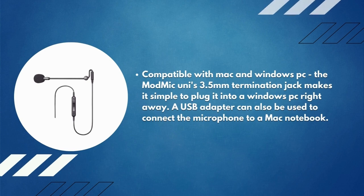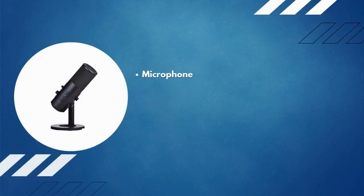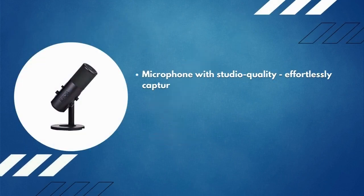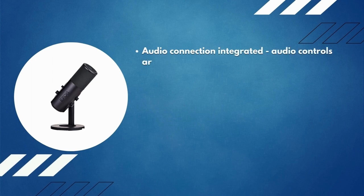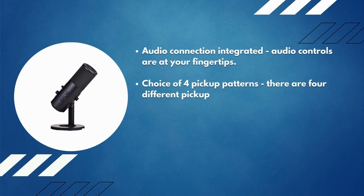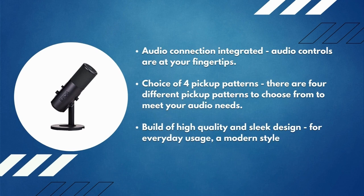Number 13: EPOS Gaming V20 microphone. This microphone with studio quality effortlessly captures your speech and gaming sounds. It features a hassle-free USB connection with simple plug-and-play operation. Integrated audio controls are at your fingertips, with a choice of four pickup patterns to meet your audio needs. It has a high-quality, sleek design for everyday usage, built using only the best materials.